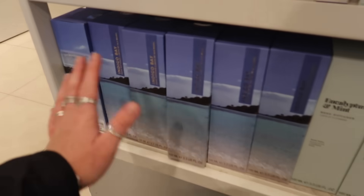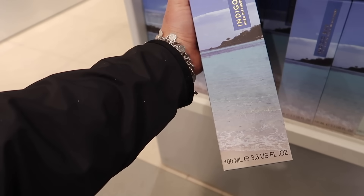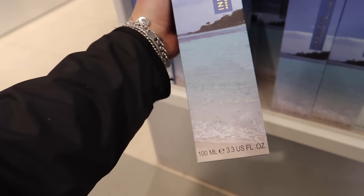Me getting drawn in again by the packaging. Once you open the box it doesn't matter, but I see this from a distance — crystal clear blue waters — and I'm like yeah, I need it. £3 for this one and it's in Indigo Bay.